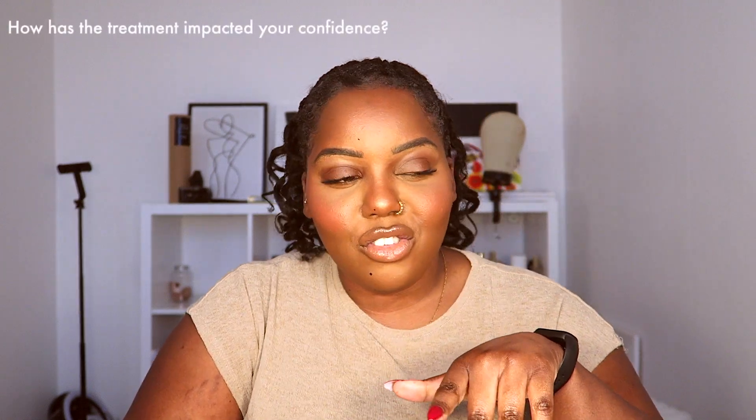How has the treatment impacted my confidence? I just feel more confident and comfortable in my skin. As someone who has body confidence issues and acne issues, there's always something I'm concerned about — so for me, this is one less concern. Although it's not perfect and doesn't look exactly how I want it to, I feel like it's one less thing to worry about. I just want to do whatever I need to do to make sure I'm always confident.